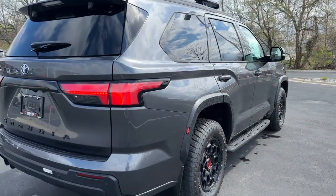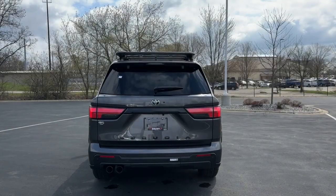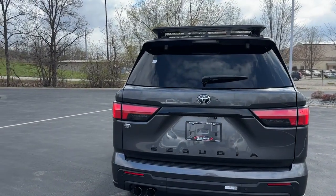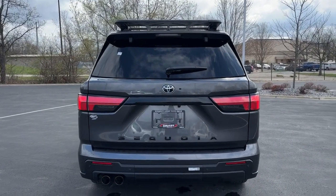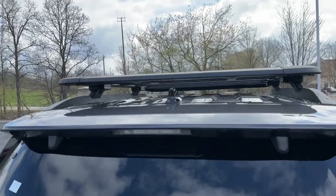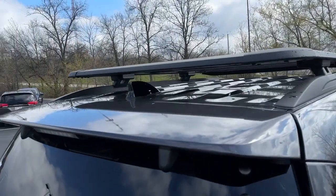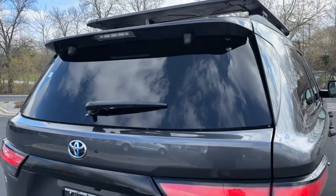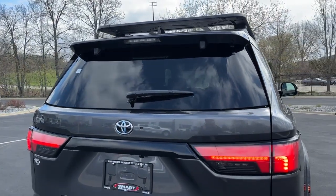The Sequoia has a full complement of LED tail lights — you can see them strobing out here on the back, a really dynamic look. Third brake light up here in the spoiler, color-matched spoiler, and a gloss black shark fin antenna up top. Privacy glass on the back, and that rear window does open. Rear washer and wiper are standard.